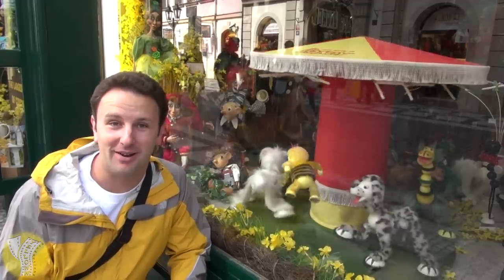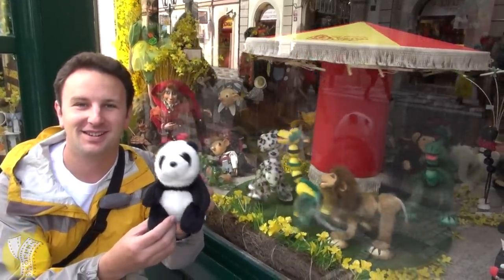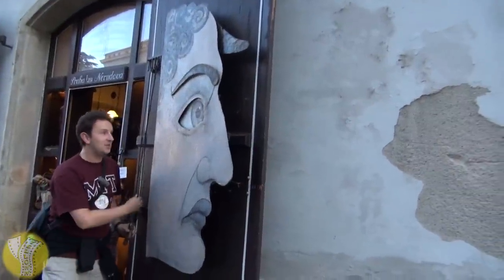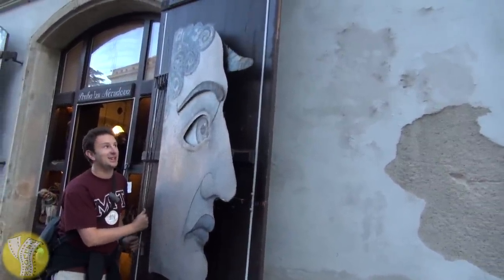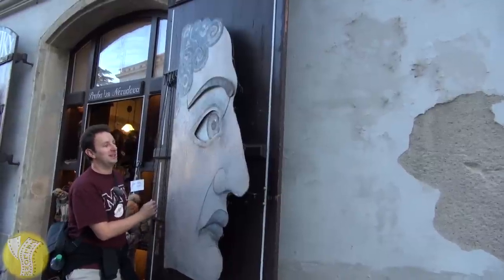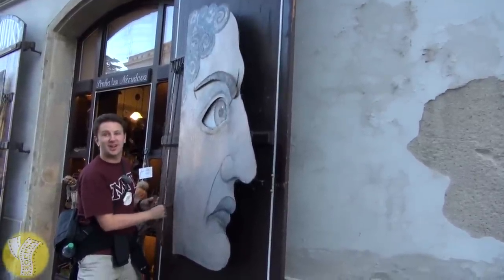We have something even better from America, and his name is Topher. 'Hello everybody, I'm not on a string!' They like their puppets so much that at this puppet store, the door is actually a puppet. This is pretty cool — I feel like a big kid again if I can just learn how to operate this puppet.